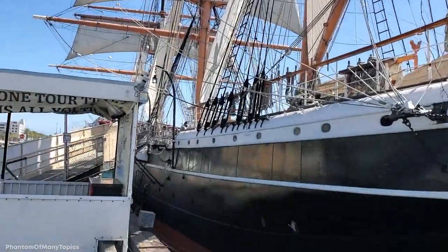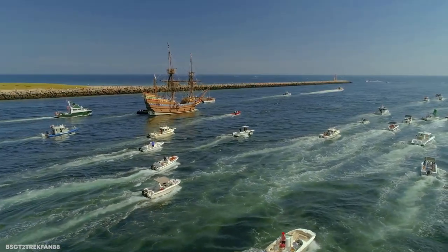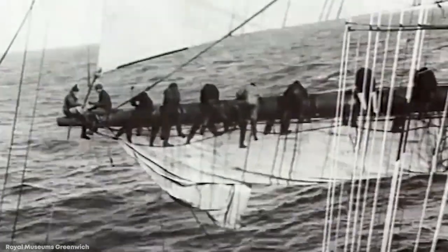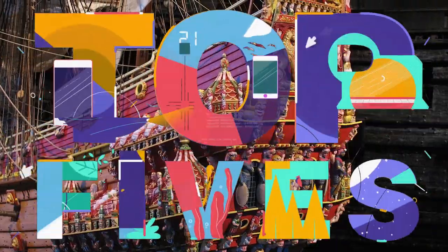While modern ship designs do look impressive, old ships were built with much more heart and creativity. They were works of art and were designed to look very aesthetically pleasing. Join me for today's video as we take a look at 15 of the most beautiful old ships.